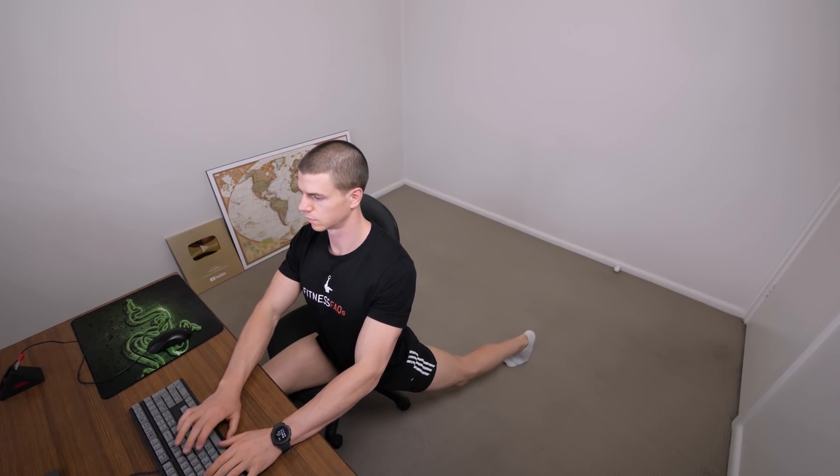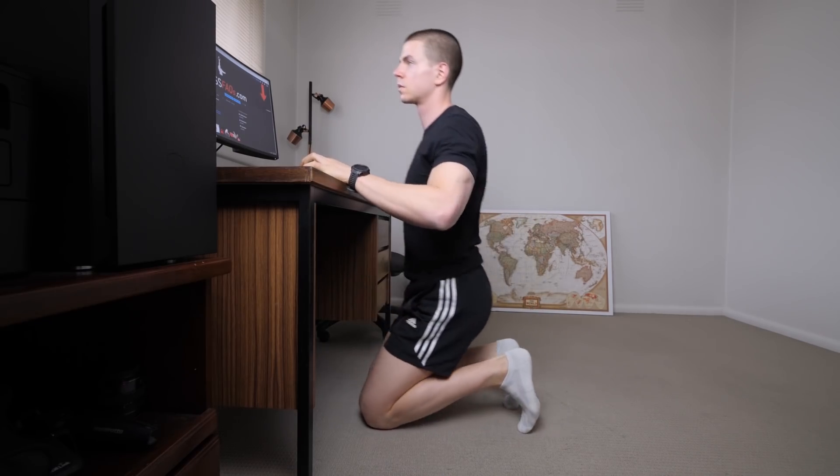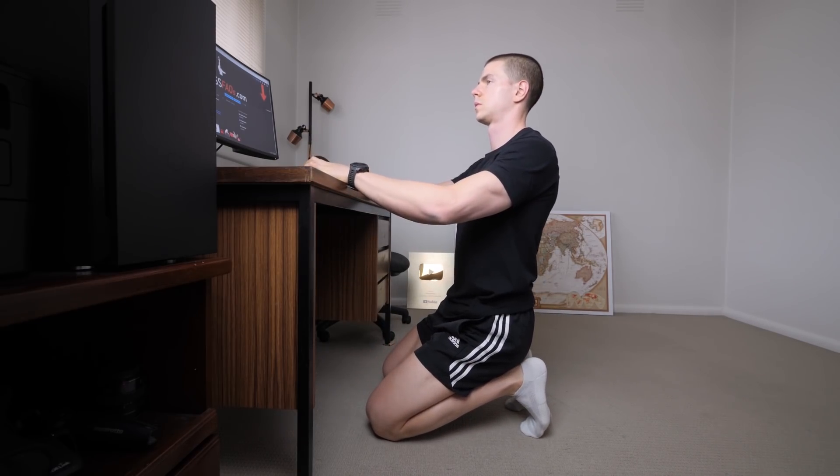Today we're going to cover a range of different static postures. The majority of us are now working from home. A massive advantage is we can sit in a variety of ways without looking strange at the office.